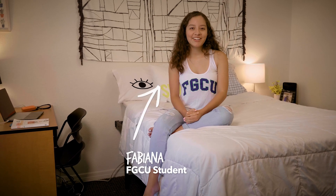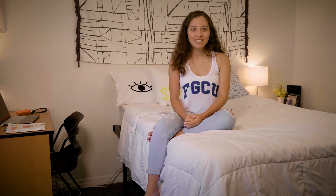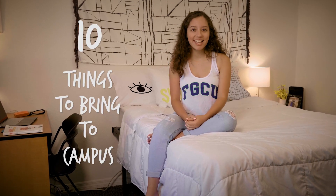Hey, my name is Fabiana. When you're going away to college for the first time, it can be hard to know what to bring. So here are my 10 things to bring to campus.